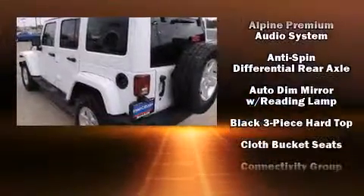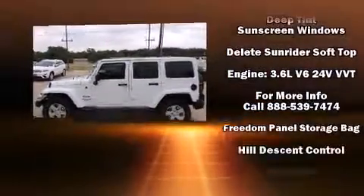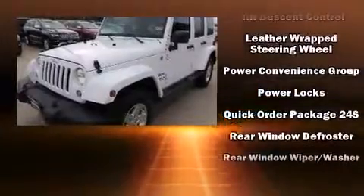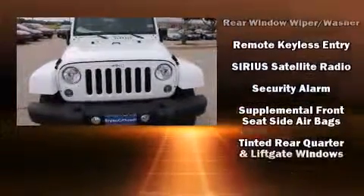Jeep ensures the safety and security of its passengers with equipment such as dual front impact airbags with occupant-sensing airbag, integrated rollover protection, ignition disabling, and four-wheel disc brakes with ABS.